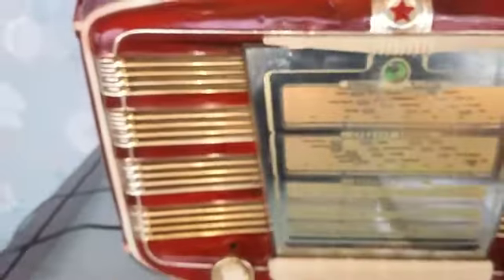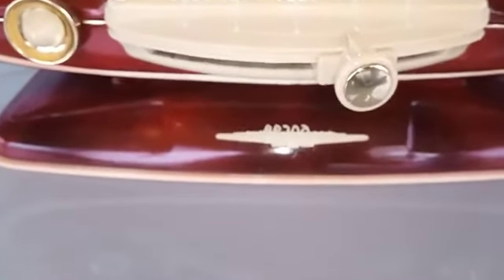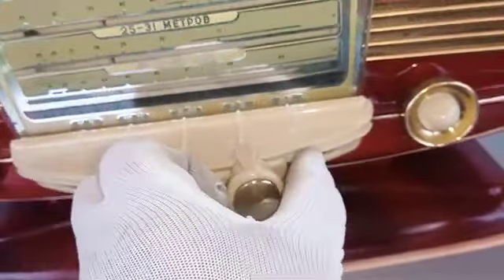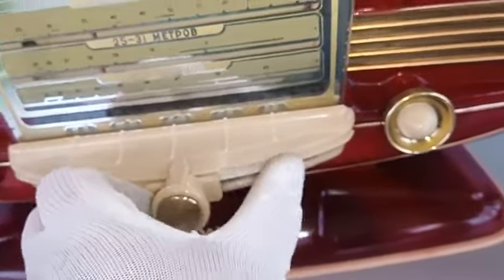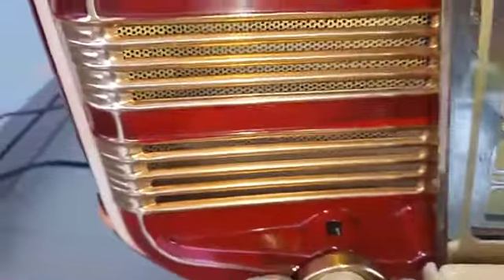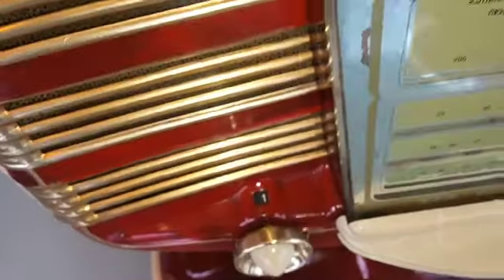It does have some indent here and some stretches and that kind of stuff. It's also missing the '54.' Maybe here is a little chip. With this you can search the bands, whatever you want.